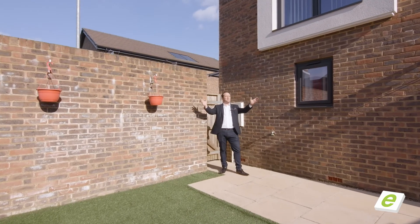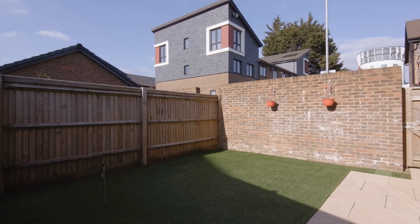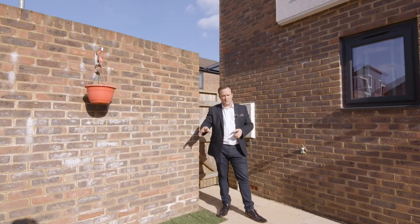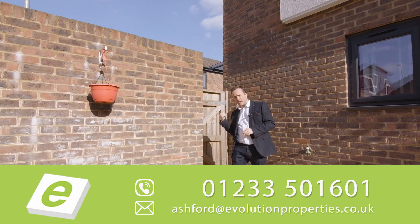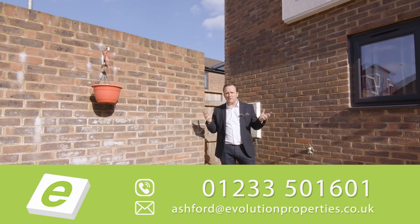Look at that — in the back garden, nice and private, so close to town. Artificial grass down, good sized patio. This is virtually zero maintenance. You've got your own private gate. Why would you not want to view it? Give me a call today.